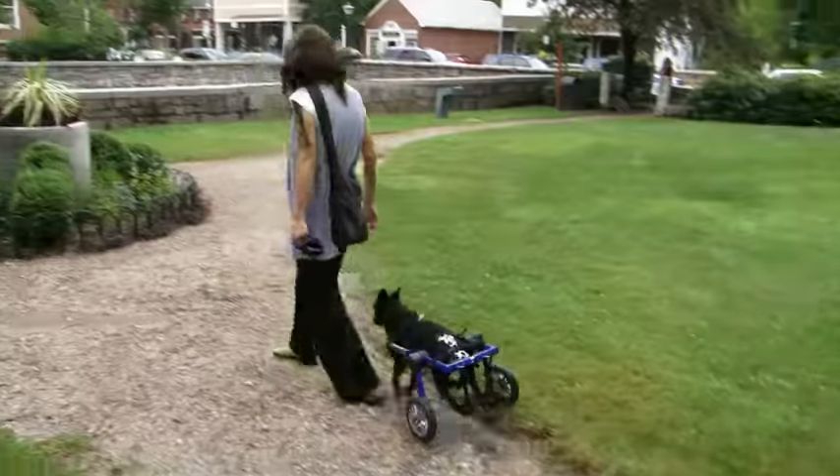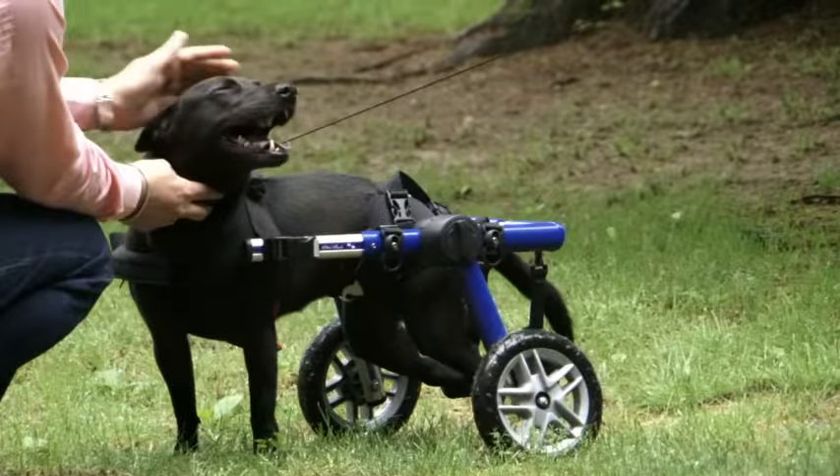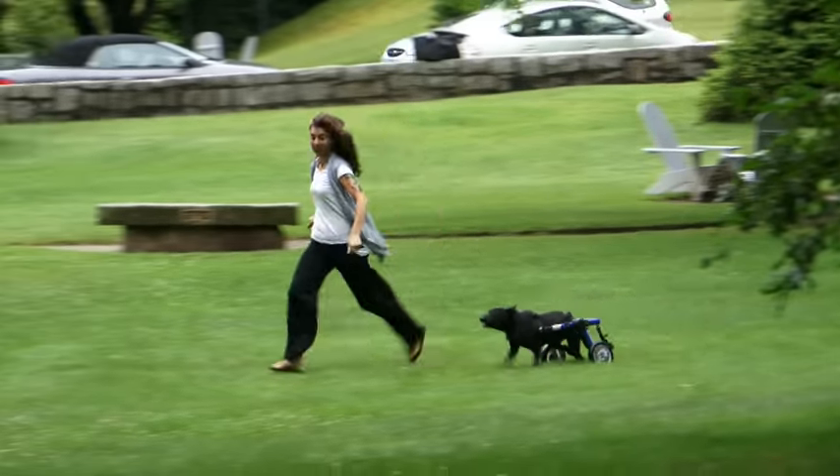I hope that Lucy and I have become advocates for handicapped pets. People are amazed at how well she moves, allowing them to see what a good life she has — advocating for all the disabled animals out there.